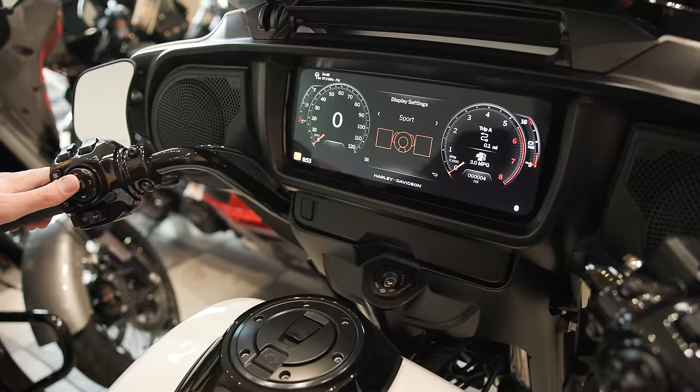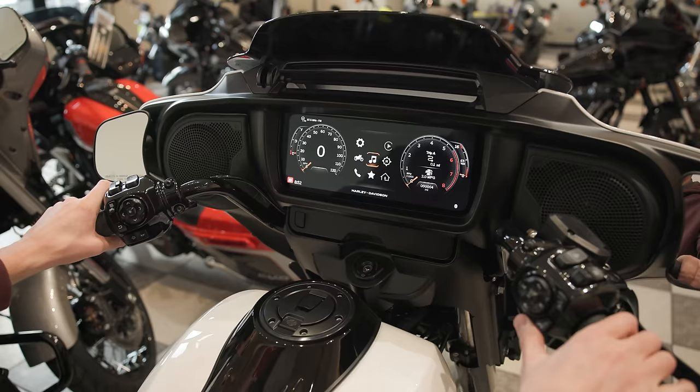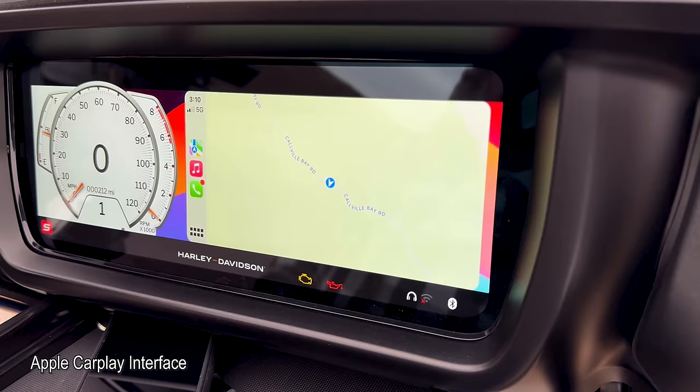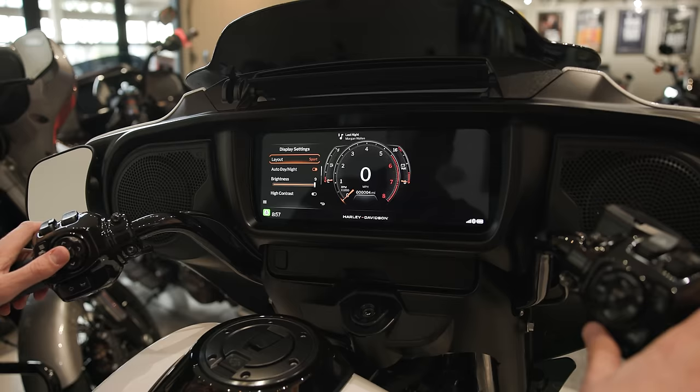You have three different layouts to choose from: cruising mode, touring mode, or sport mode. Cruising mode is my favorite — a really big speedometer and tachometer with a screen in the middle for navigation or media. Touring mode moves all gauges to the left and gives you a huge viewable area for navigation, great for road trips. Sport mode gives you a really big tachometer in the center with the speedometer right in the middle for a quick glance.